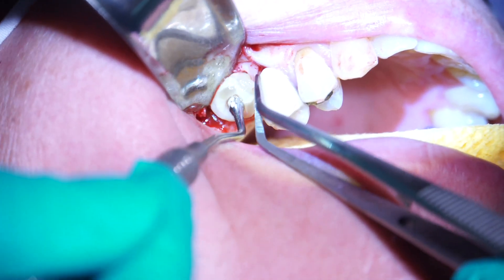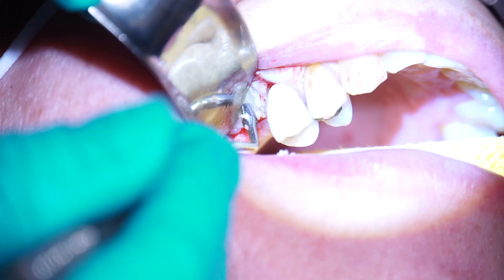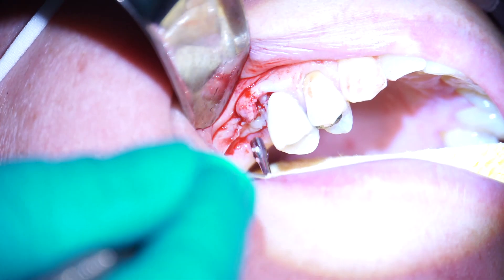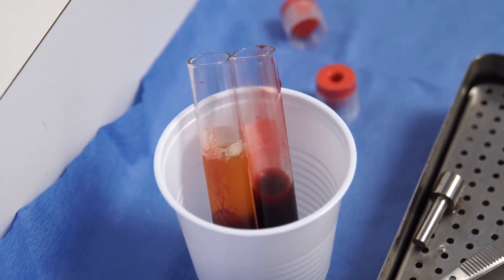The PRF really enhances the healing, it speeds the healing, it's not a foreign body, and we feel it just makes everything so much faster and better — the healing works more rapidly, and I think we get a really great overall result. We were one of the first offices in our state to incorporate it in our procedures, and we use it routinely. It's a great adjunct to what we do, and it's really helpful for our patients in the process of healing.